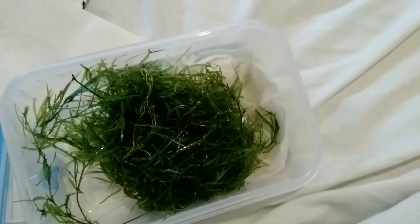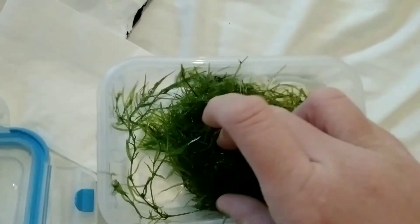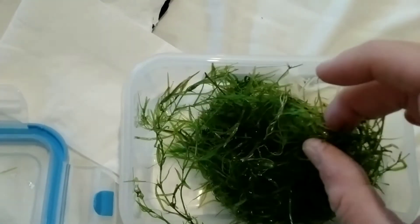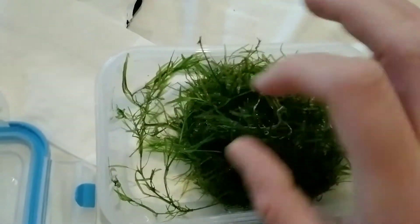I thought I could open this one-handed but I can't, so I'll open it and come back. There's loads in here — thank you so much to Daniel Keeping Fish. Massive shout-out to him, go check out his channel, it is awesome.